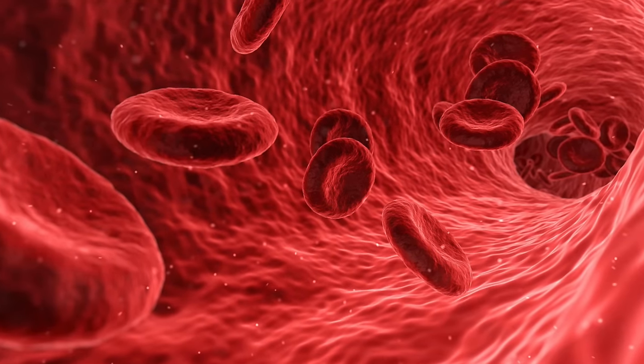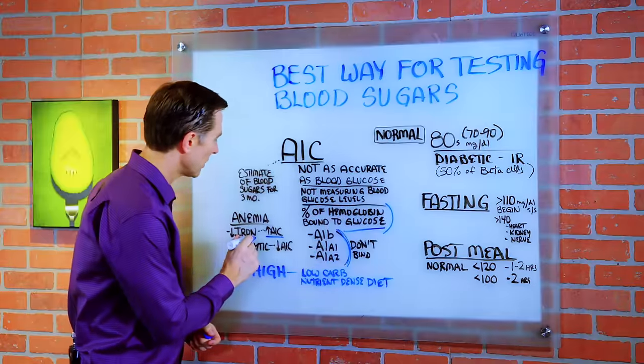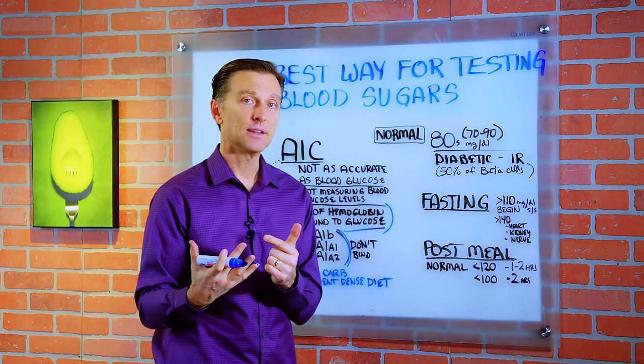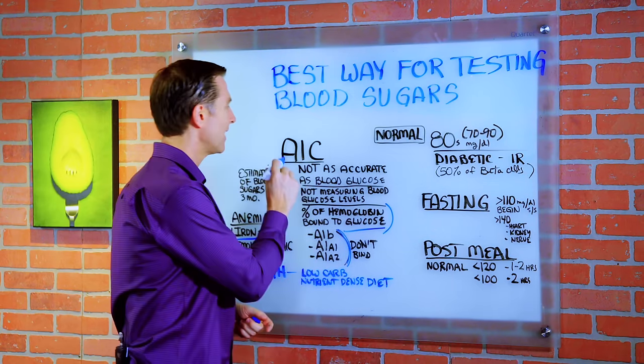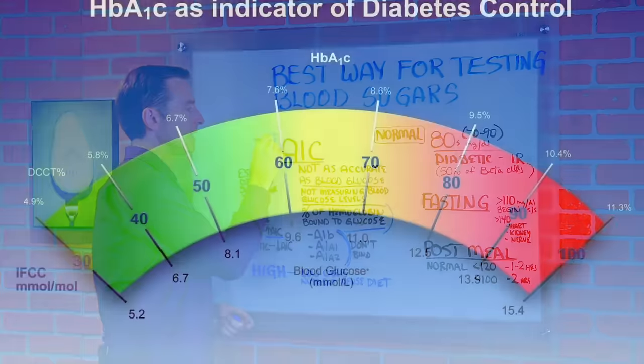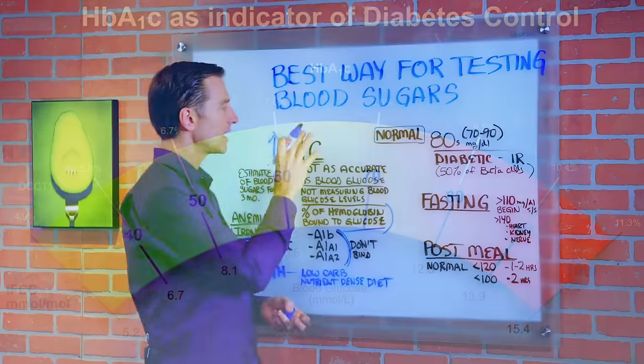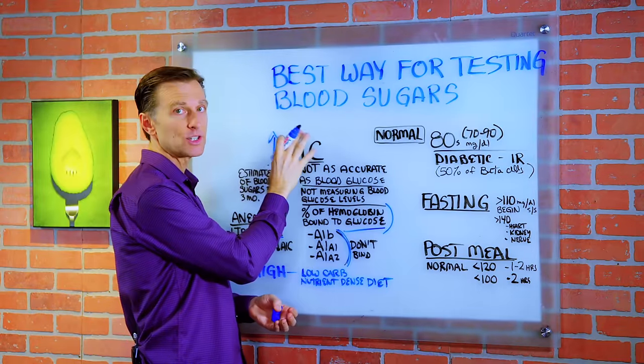Now let's talk about anemia. There are a couple of different types. One is where you have low iron. If you have the type of anemia that is low iron, you're going to have an abnormally high A1C, giving you a false reading with your blood sugars, so it's not going to accurately indicate high blood sugar issues.